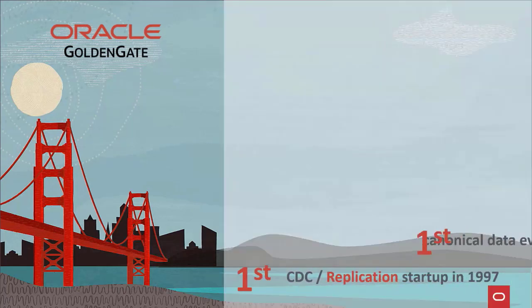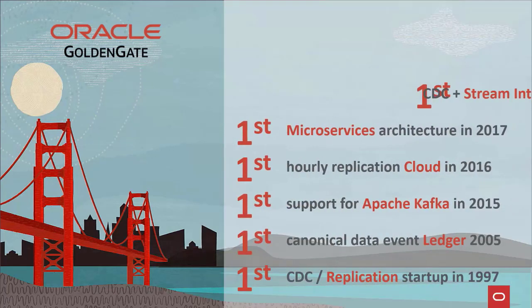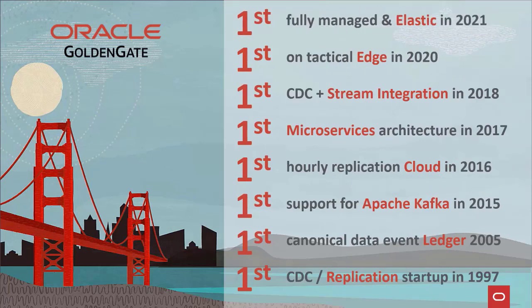Oracle GoldenGate has the industry's best track record for innovation. From early startup days during the first dot-com boom, the GoldenGate team was the first to deliver innovative capabilities around transaction data capture, replication, data ingestion for Kafka, microservices and service mesh architecture, edge processing, and most recently, the world's first fully elastic, fully managed cloud service for data replication.